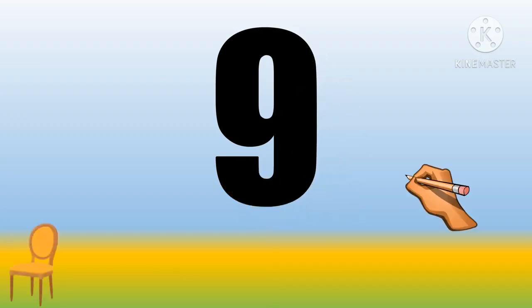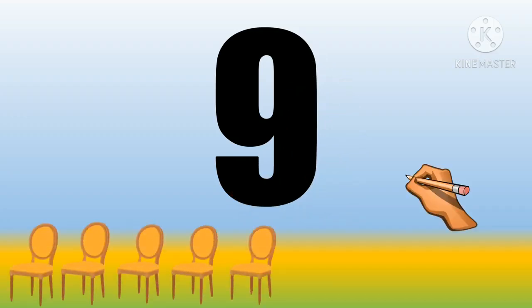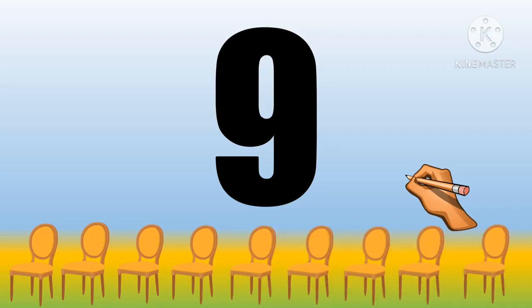Next is number nine. One, two, three, four, five, six, seven, eight and nine. Nine chairs.